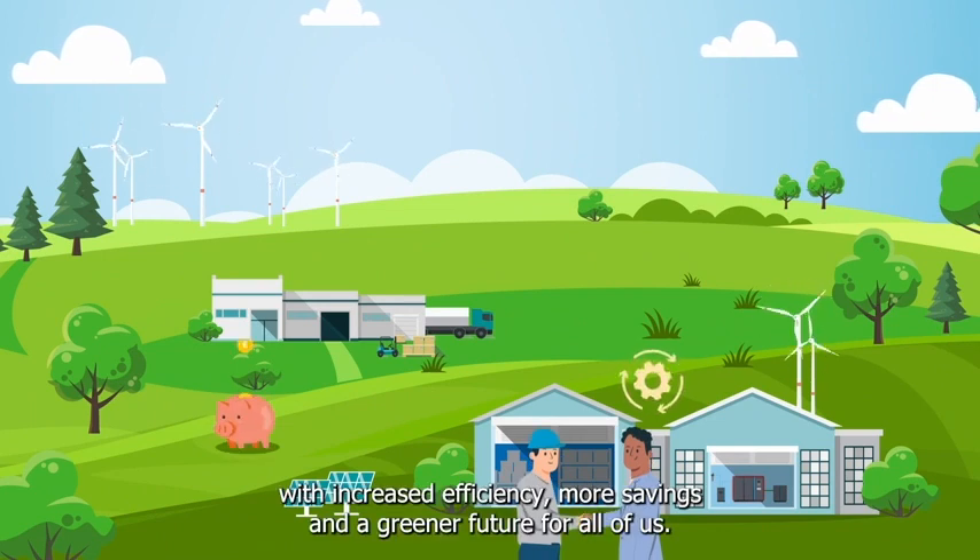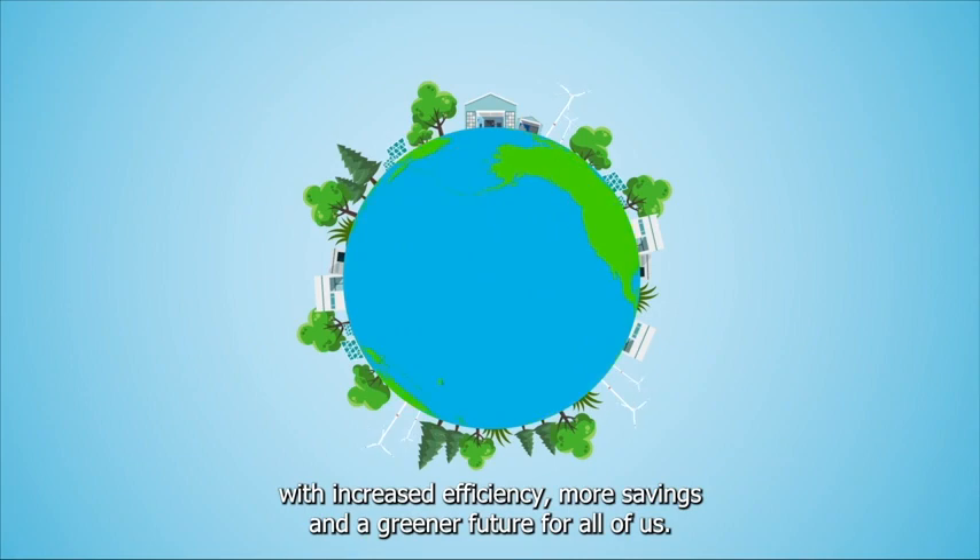Atlas Copco's energy recovery solutions will get you one step closer to a low-carbon utility room, with increased efficiency, more savings, and a greener future for all of us.